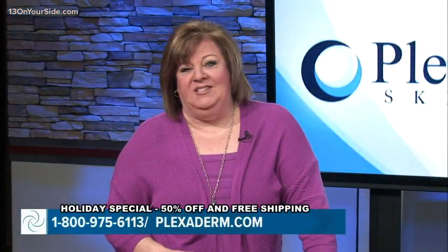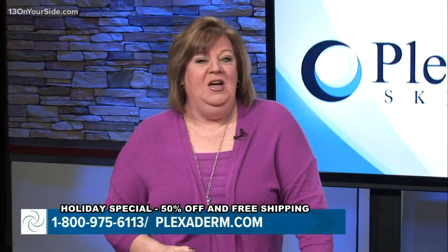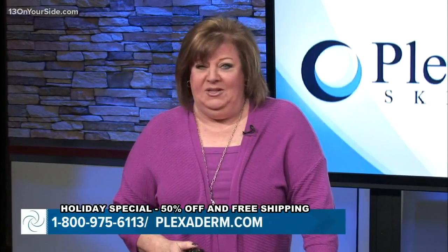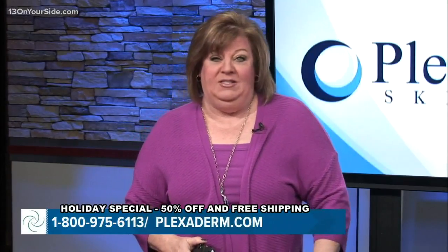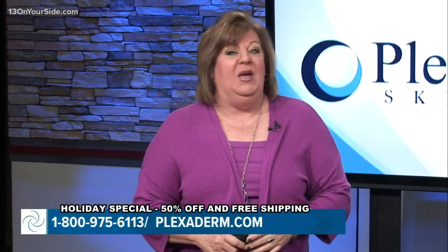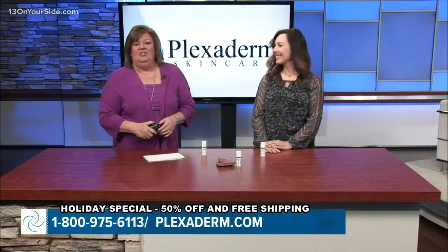This segment is sponsored by Plexiderm. Many of us have seen before and afters on social media of people getting rid of eye bags in minutes — the transformations are incredible and almost unbelievable. Today we're talking about Plexiderm, which works in minutes to reduce key signs of aging like wrinkles, crow's feet, or under-eye bags. Lifestyle expert Melinda McKenzie is here to share the secrets of this amazing new technology.